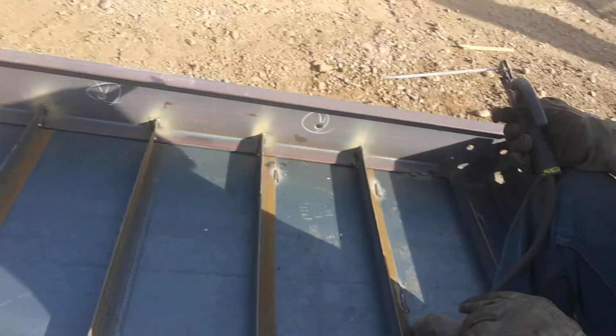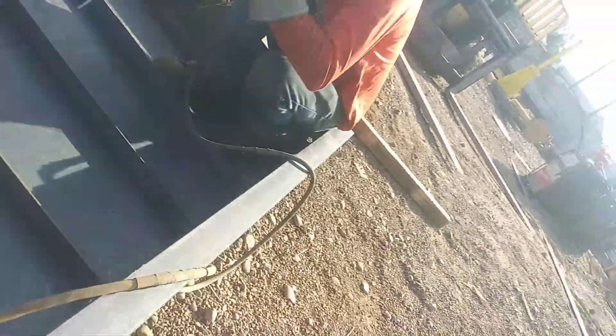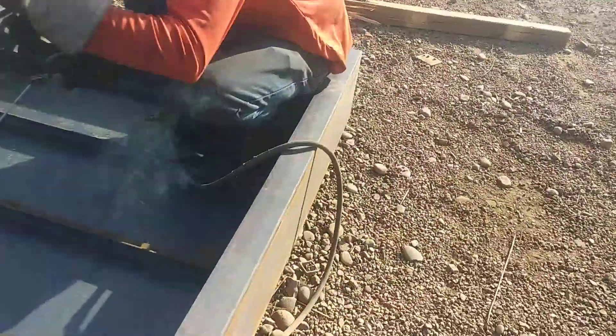Hold up — the power is off. Somebody hit our power. Oh, there it goes. Let me get my stuff set back ready.